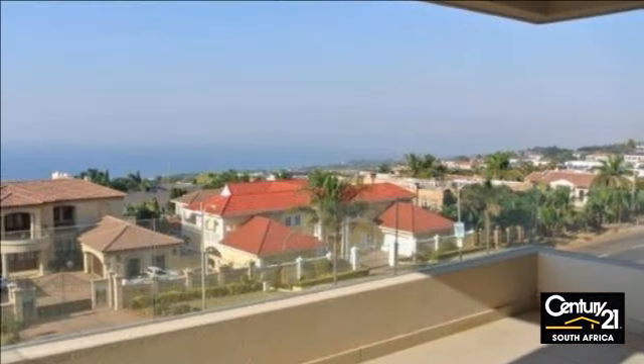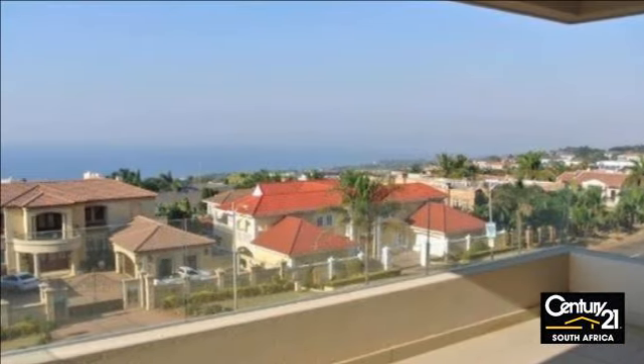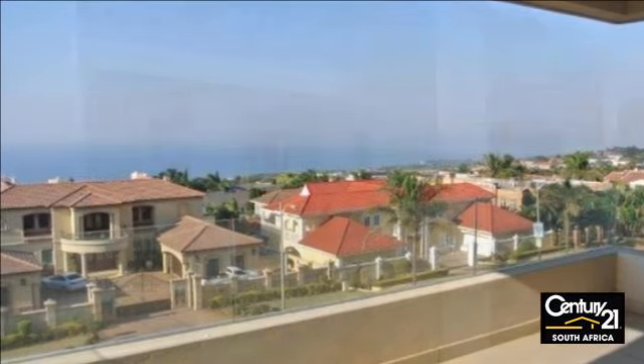The home comprises three bedrooms, two bathrooms, an open-plan reception room, a granite kitchen, and a large balcony.